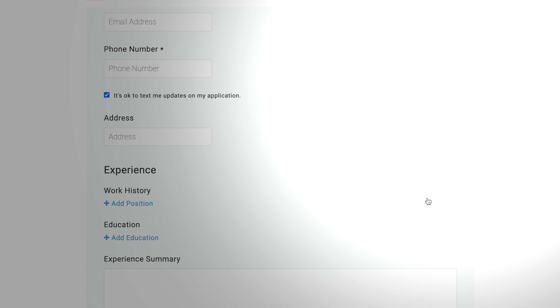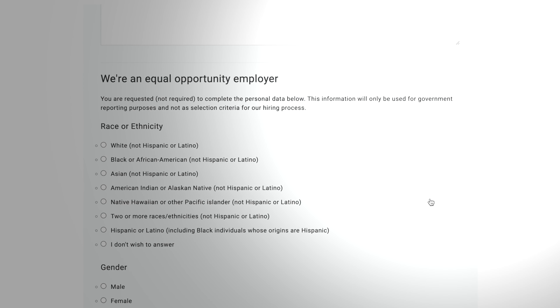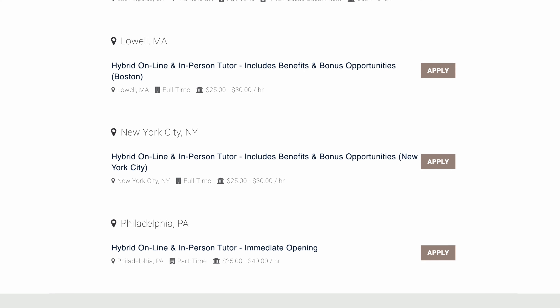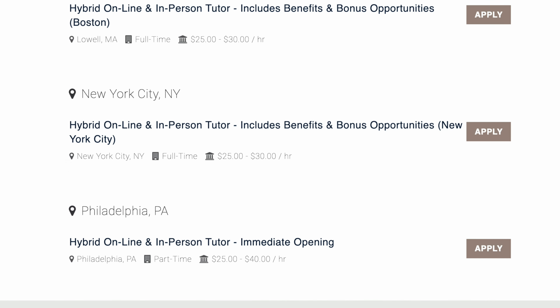Pros of Revolution Prep include higher pay for experienced tutors, continued professional development opportunities, and full-time employment. However, as the company only hires the best of the best, there is much more competition, and there is no part-time option available. Looking on the site, here is a job offering up to $40 per hour as a hybrid, in-person, and online tutor in Philadelphia.